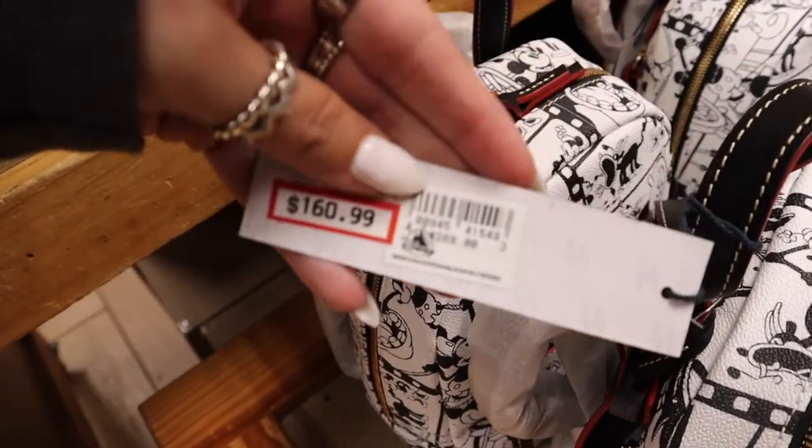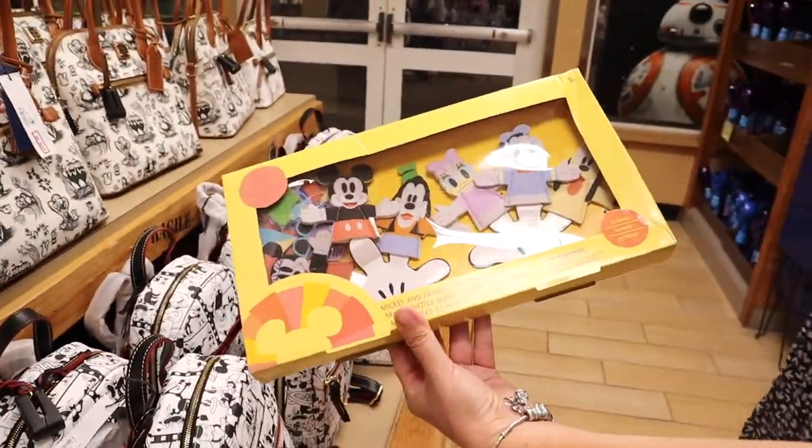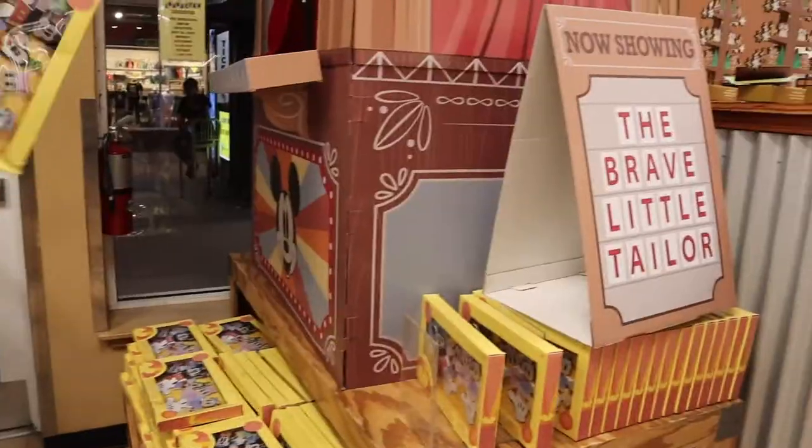$160 for a $268 item. Finger puppets! Oh my gosh, those are adorable. That is the Brave Little Tailor.